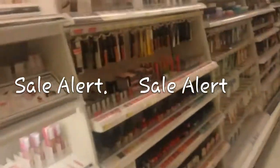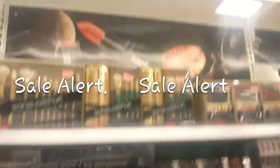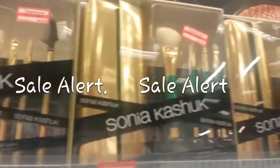Clearance for Pixi and eyeshadows for Pixi on clearance — you barely ever see that, so take advantage, guys. Even Almay has clearance. And most importantly, Sonia Kashuk — they have the brush set on clearance for $20 and another one for $15.